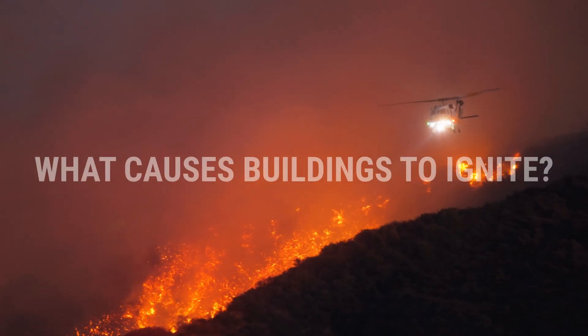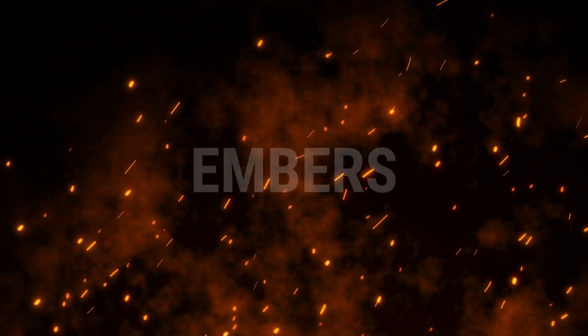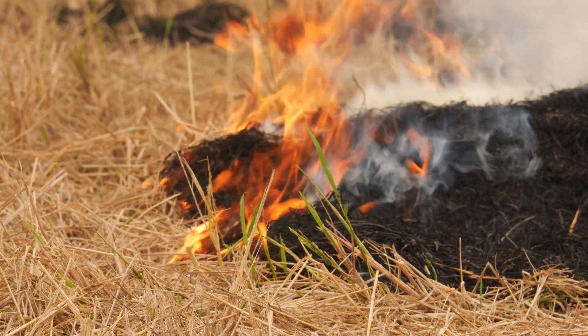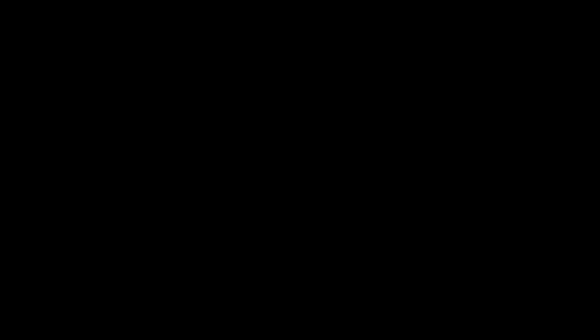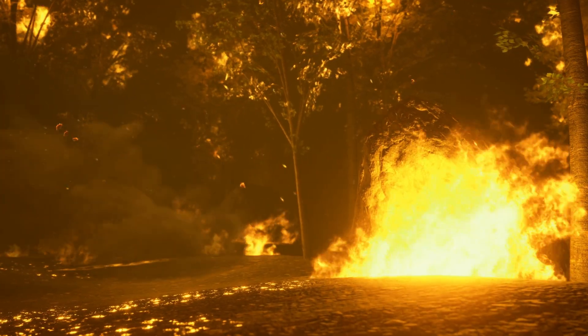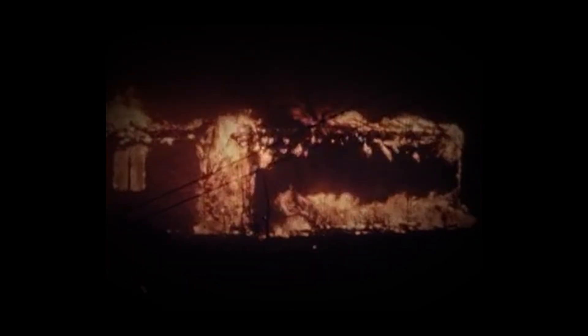Buildings ignite because of embers, radiant heat, or direct flames. Embers are the most common cause of home ignition. They are light enough to blow through the air and can result from wildfires. They can ignite vegetation nearer the home or blow into openings such as roof vents, dryer vents, or other openings. Nearby homes can burn, subjecting your house to radiant heat exposure. If the fire is close enough to combustible materials, ignition will result.